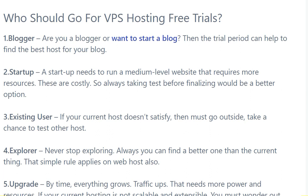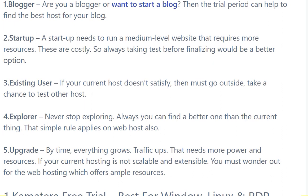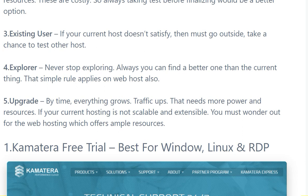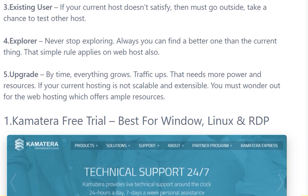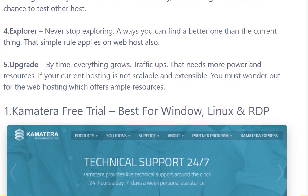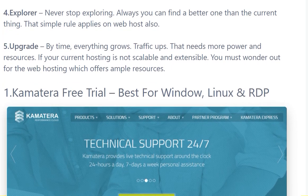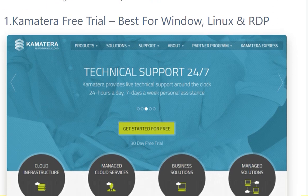A startup needs to run a medium-level website that requires more resources. For existing users, if your current host doesn't satisfy you, then you must go outside and take a chance to test other hosts. Never stop exploring — you can always find a better one. Everything grows over time; traffic grows and your VPS will need more power and resources.